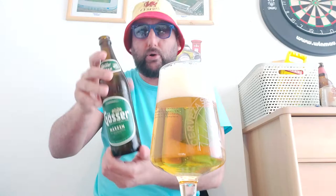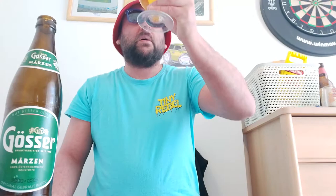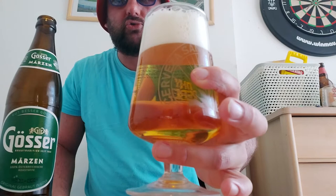Yeah, 5.2% in a 500ml bottle — Gosser Märzen. So we have quite a little bit left in the bottle. We've got a straw-coloured beer with a two-finger white head which looks like it's going to hang around, and very very slow carbonation rising in the glass.